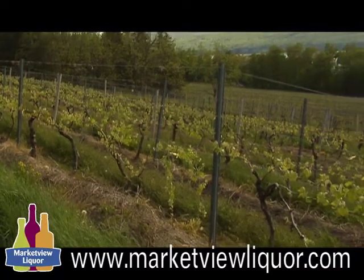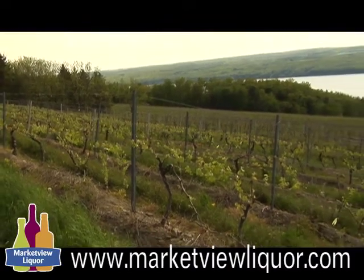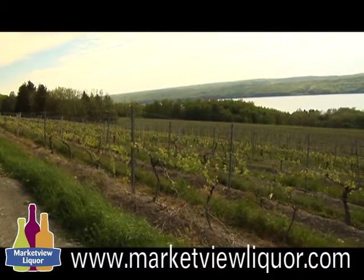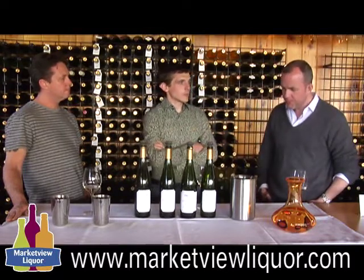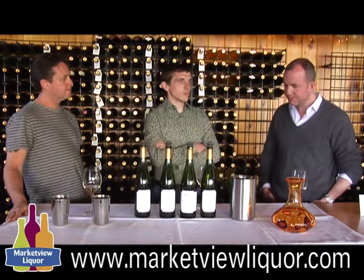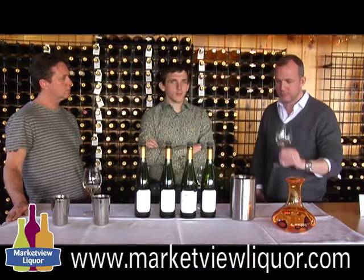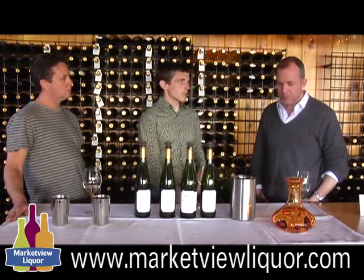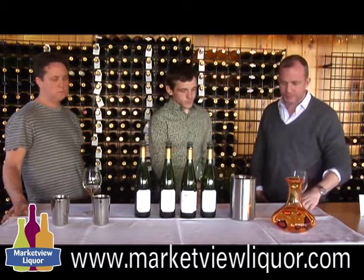Right now there are four single vineyard Rieslings, going to six. There's also single vineyard Gewurztraminer, Pinot Gris, Cabernet Franc, and Merlot. They're just fun wines to make. It's a luxury to keep all these lots separate in the cellar. As Kelby said, it's not that one is better or worse than the rest. The most important thing is that people have a chance to taste them and appreciate that there are differences between these vineyards. You don't have to be a wine expert to get that — the differences are very, very obvious and really kind of fun.